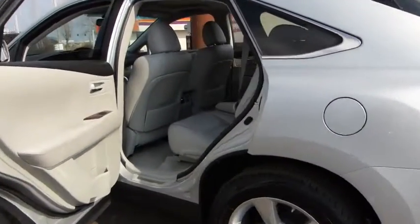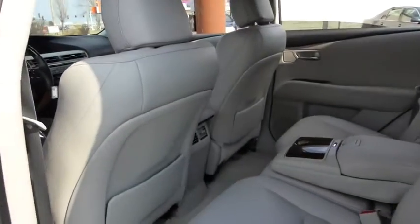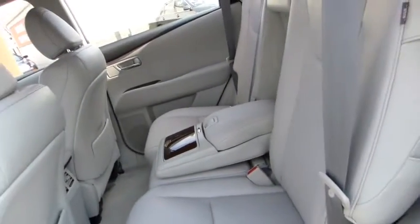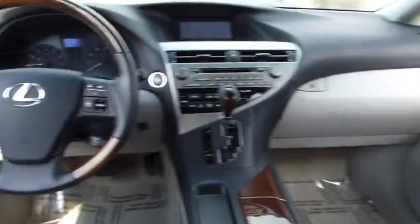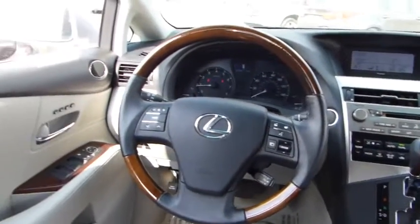Stability control, traction control, anti-lock braking system, power passenger seat, all-wheel drive, CD changer, steering wheel audio controls, power steering, adjustable steering wheel.